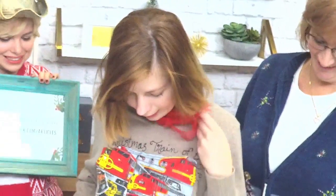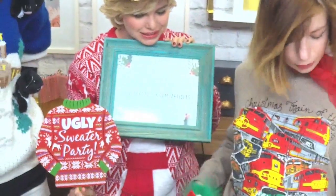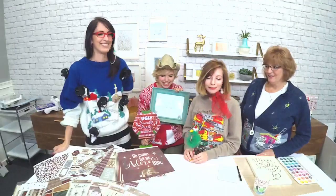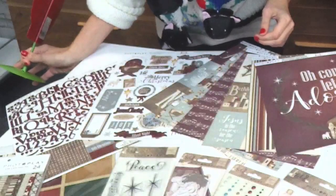We have my sweater here — I went with a kind of train theme. It says, 'With a Christmas train of thought, it's hard to stay on track,' which has been kind of my theme since Halloween. And then we have Amy here with her beautiful color sweater with little lights on it. Super fun!